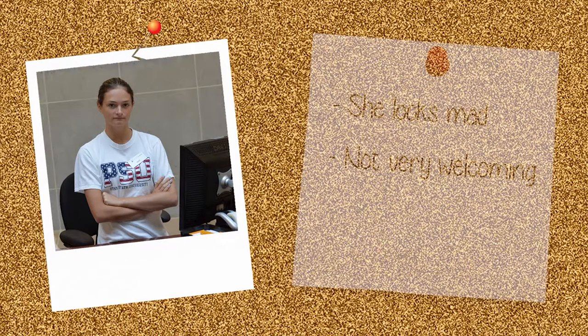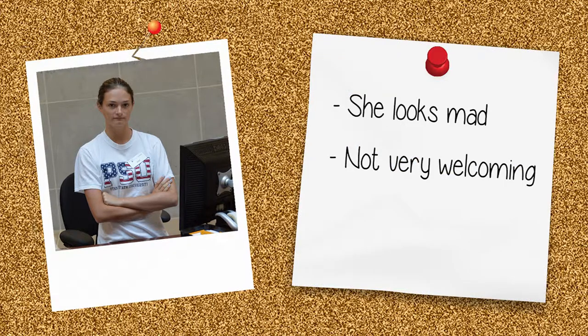The body language of this staff member says stay away. Her crossed arms and her scowl are not inviting to patrons.